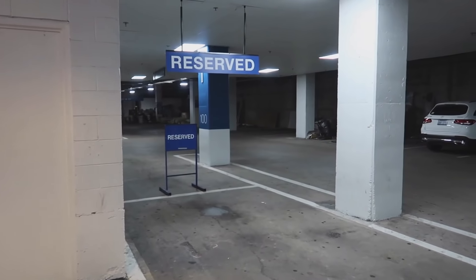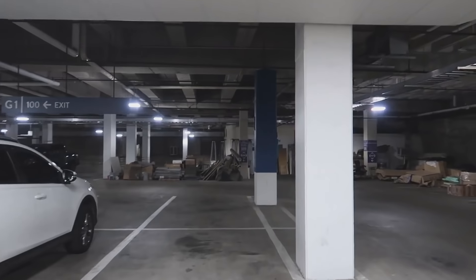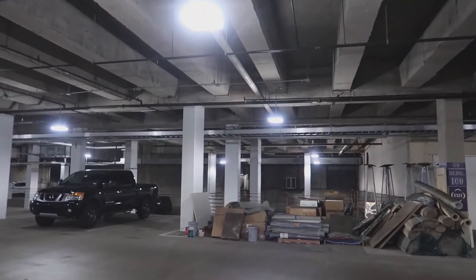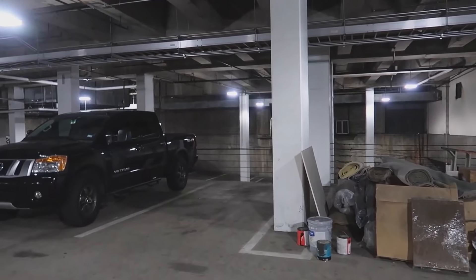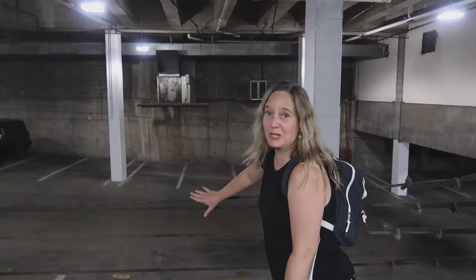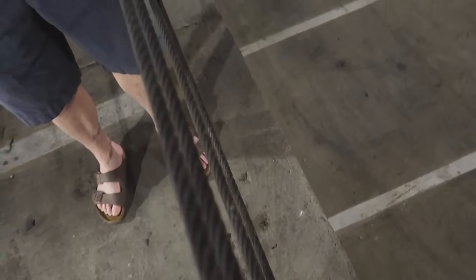He comes out this door here, gets shot at, and comes around the corner. It's kind of eerie down here — lots of renovations going on. He comes over here and if you notice the wire, that's the retaining wall. He hops over this dramatically, falls down over there, then they switch to a different scene in another parking garage where he falls over another rail, and that's where Lewis saves him and gets him out of there.